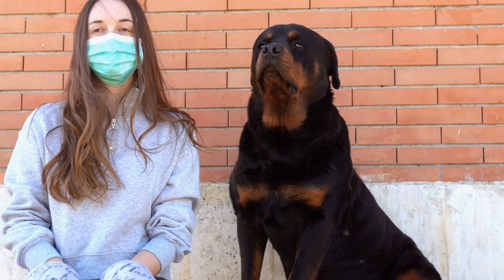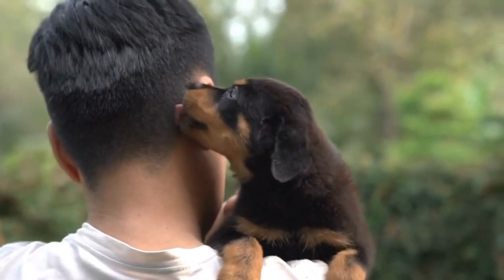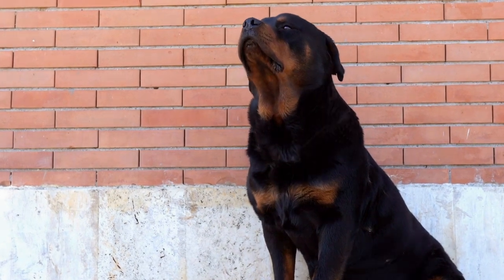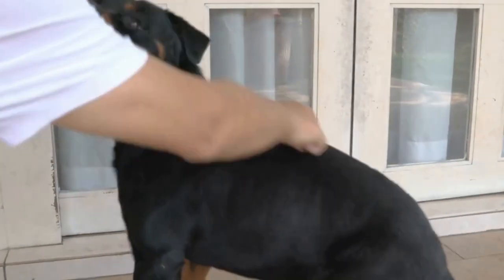Physical Appearance. First, let's talk about the physical appearance of these two breeds. The Rottweiler is a large, muscular dog with a strong build. They have a broad head, medium-sized ears, and a well-defined chest.